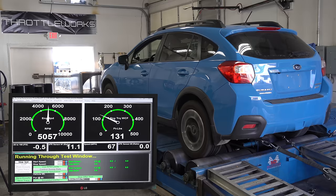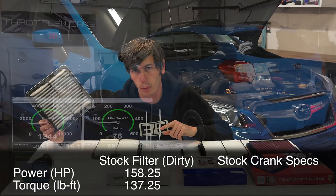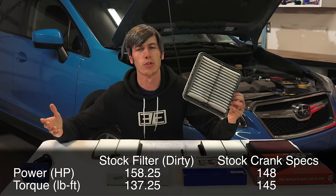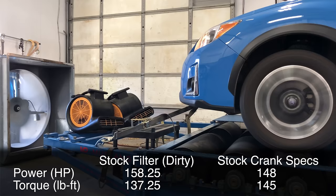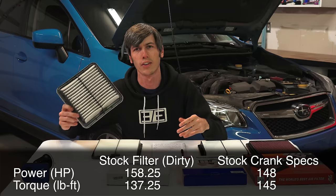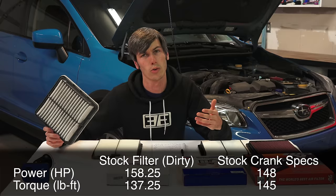Our best run with the dirty air filter: 158.3 horsepower and 137.3 pound-feet of torque. Now the Subaru Crosstrek from the factory at the crank has 148 horsepower and 145 pound-feet, so this dyno is reading high. I'm not concerned about the individual numbers so much as the comparison between them. Using a dyno to say how much horsepower your car has isn't all that useful — using it as a comparison before and after making a change is where dynos are actually very useful. Each one of these is on the same dyno with the same settings, so the comparison will still be valid.